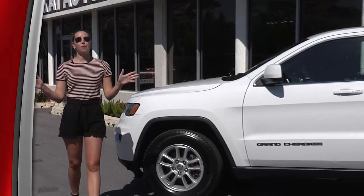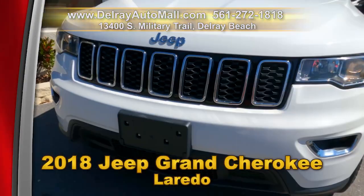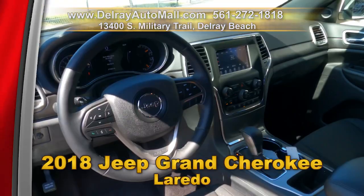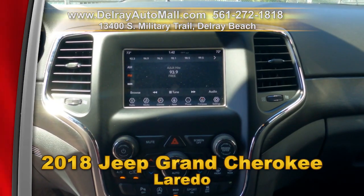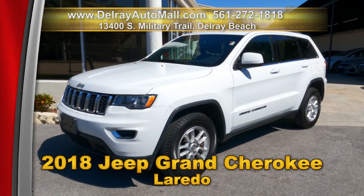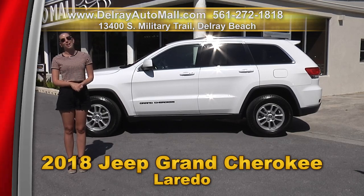This baby will take you off-roading or all around town. This 2018 Jeep Grand Cherokee Laredo has keyless go, Bluetooth audio streaming, automatic climate control, and a power package that includes seats, doors, locks, and side mirrors. It has a clean auto check history. Come on over to Delray Auto Mall or check us out online at delrayautomall.com.